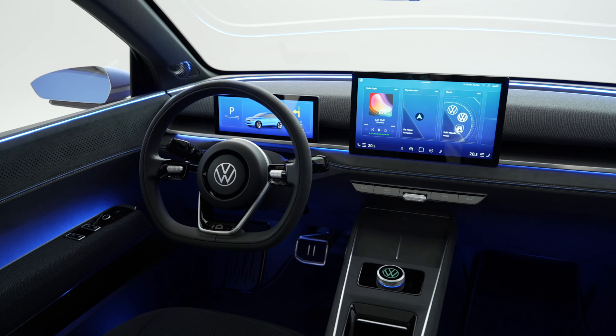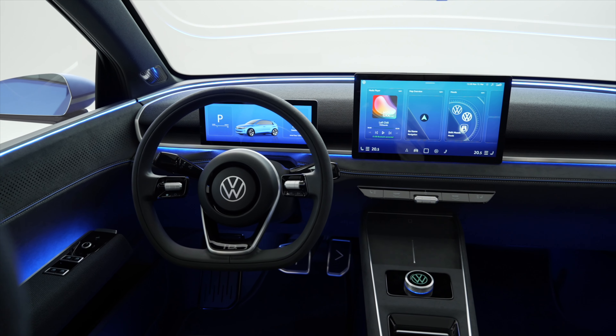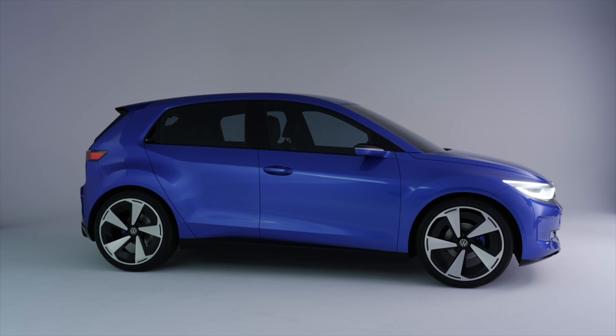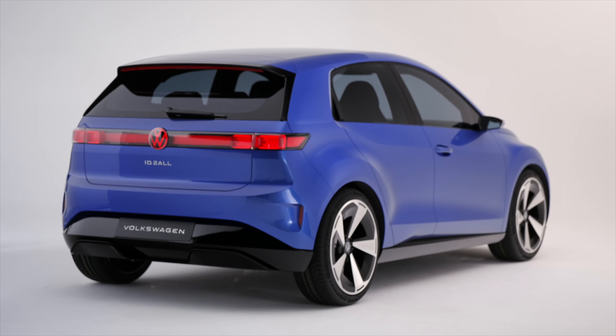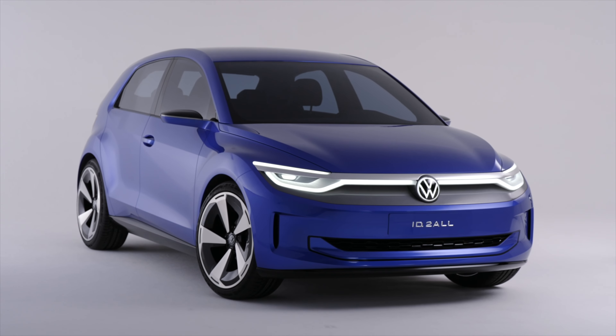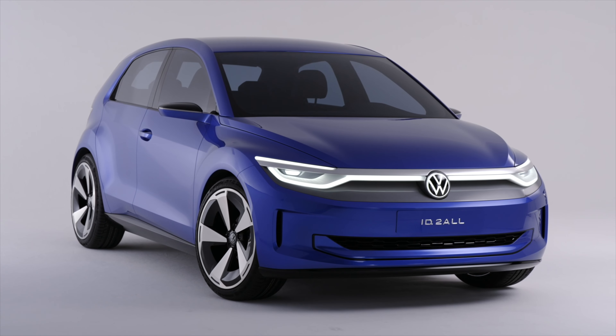Tell us what you think about the ID.2 All in the comments below. If you've enjoyed the video, please give it a thumbs up and subscribe to the channel. If you want to know more about the car, head over to our website at completecar.ie, linked in the description below.